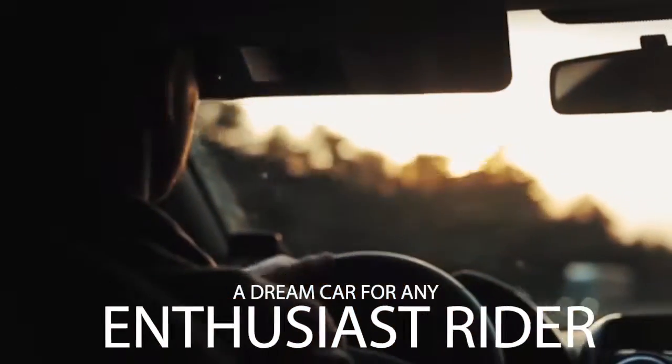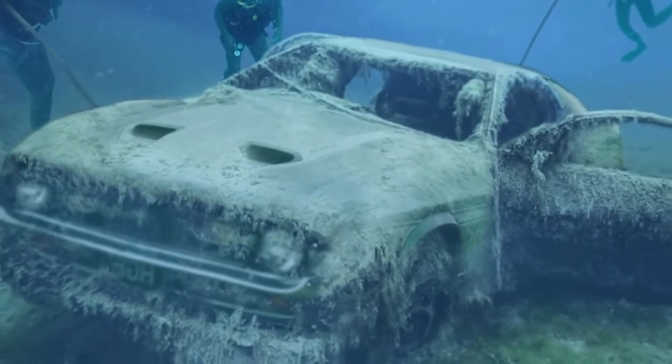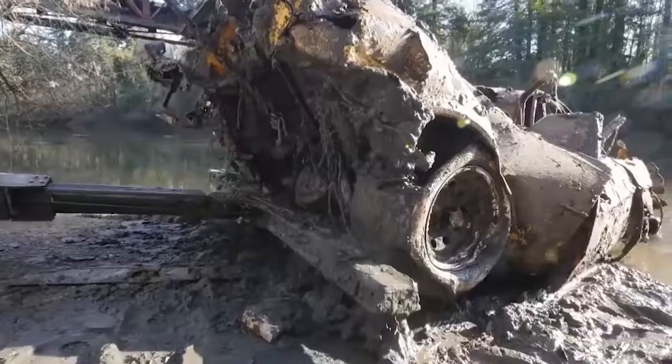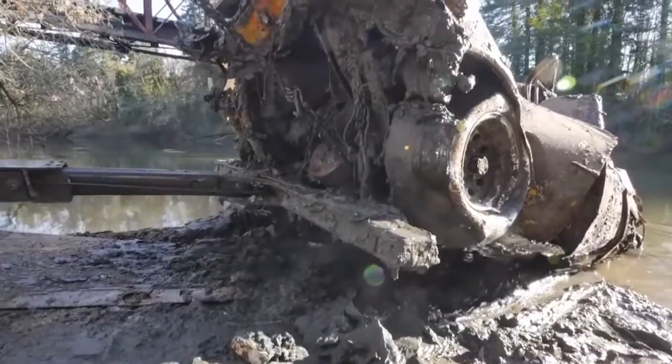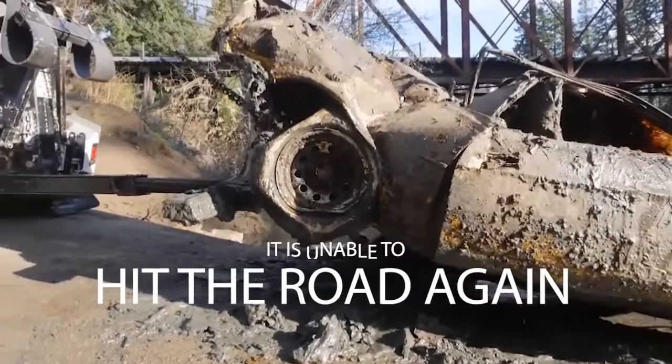Number 5 — Ford Mustang. The Ford Mustang can be a dream car for any enthusiast rider, but finding such a handsome car under the water really breaks my heart. What are your feelings about this beauty rusting underwater? No one can tell the generation of the car, but one thing's for sure — it is unable to hit the road again.